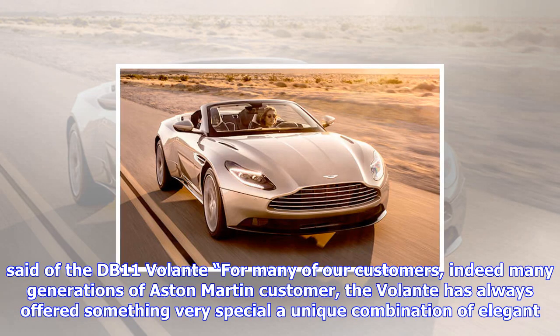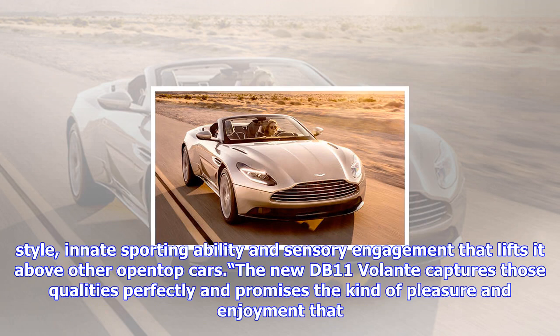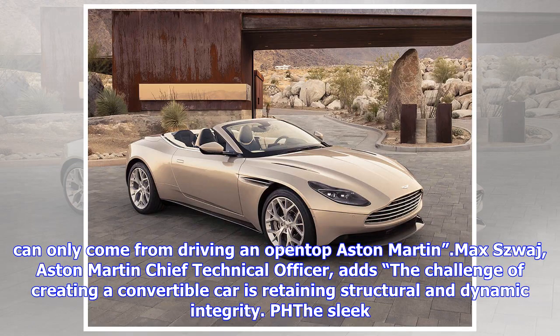Aston Martin President and Chief Executive Officer Dr. Andy Palmer said of the DB11 Volante: 'For many of our customers — indeed many generations of Aston Martin customer — the Volante has always offered something very special: a unique combination of elegant style, innate sporting ability, and sensory engagement that lifts it above other open-top cars. The new DB11 Volante captures those qualities perfectly and promises the kind of pleasure and enjoyment that can only come from driving an open-top Aston Martin.'